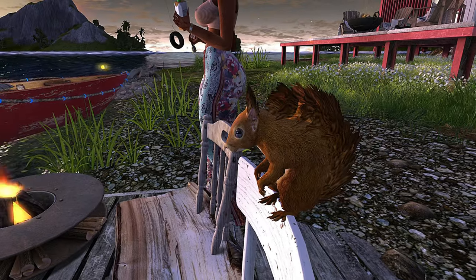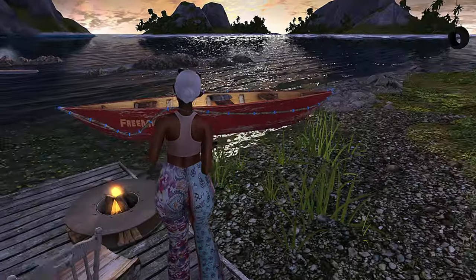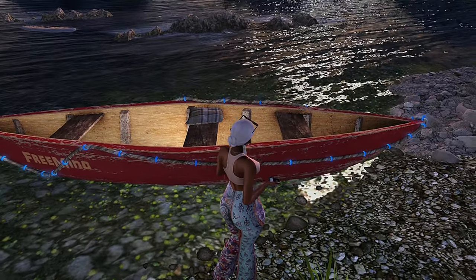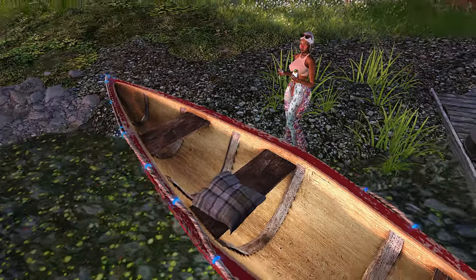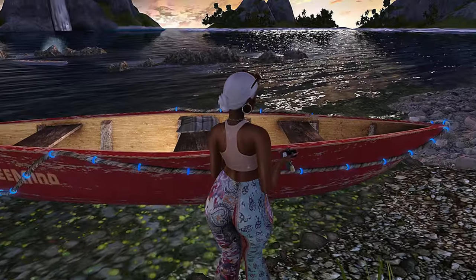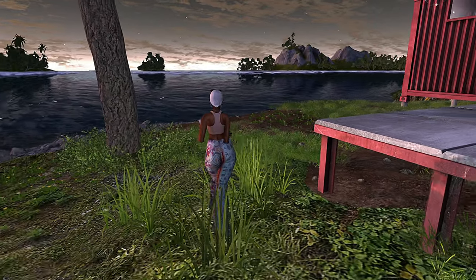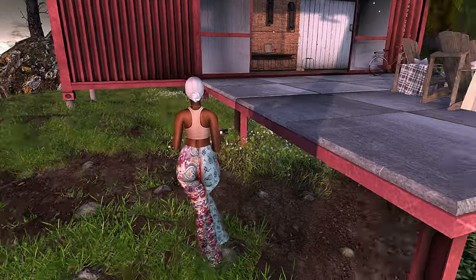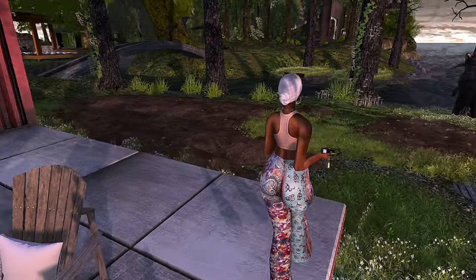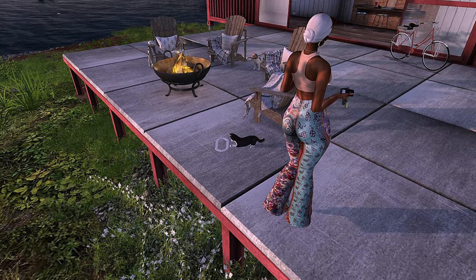If you guys are new here and haven't checked out my Illustria resort mini series, I'm going to put a card up so you guys can do that. On this channel I do a lot of destination videos, just taking you guys around some of the cool places that Second Life has to offer — really just places that I find appealing, that I want to go to and want you guys to come to with me. So if you're into that type of thing, make sure you like, comment, and definitely subscribe.